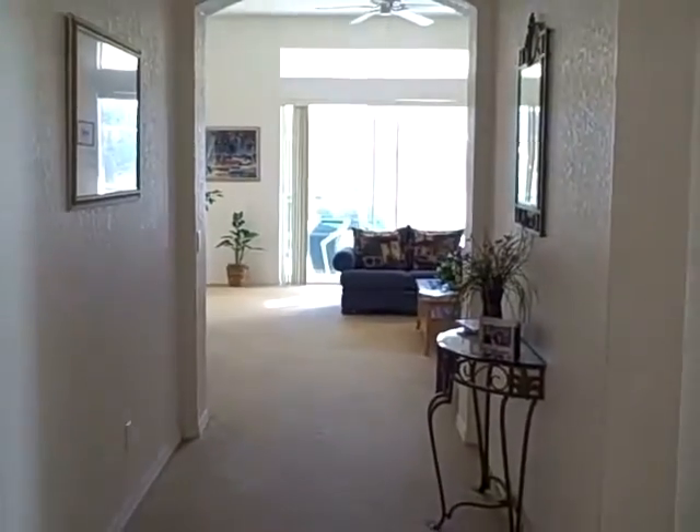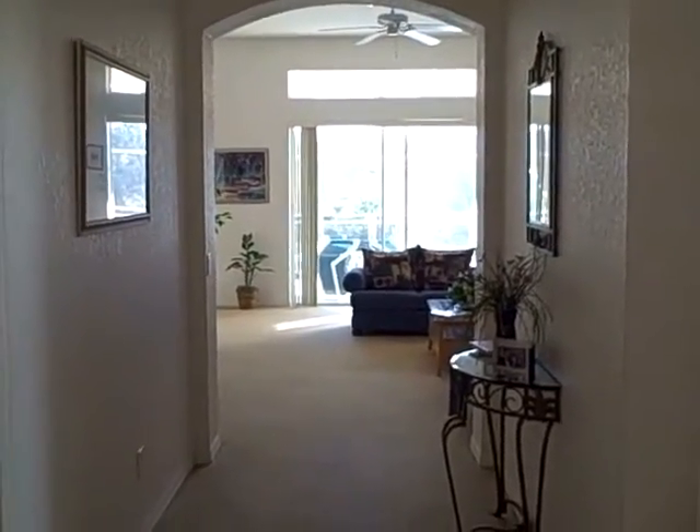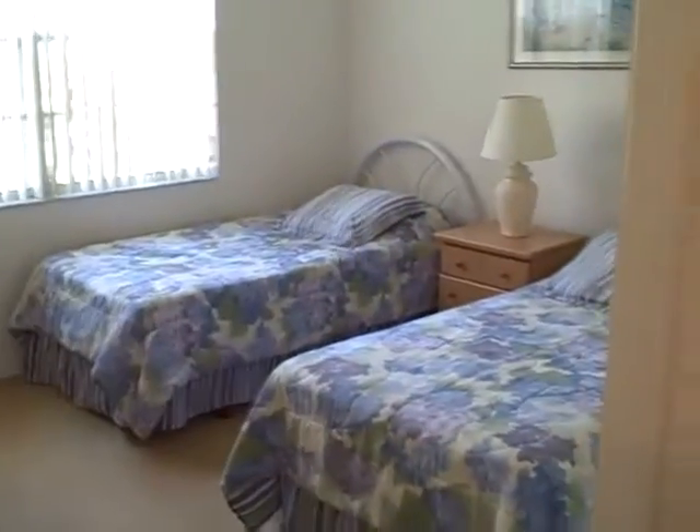As soon as you come in, this is a great four-bedroom, three-bathroom floor plan with a three-way split. What I mean by that — to the left we have two bedrooms sharing a bathroom: bedroom number one, then the bathroom right here, and bedroom number two.